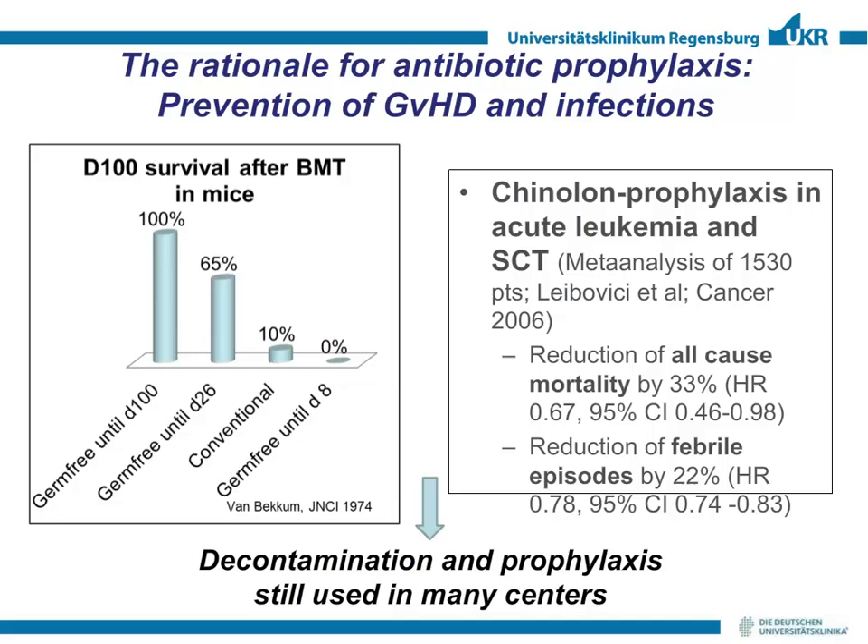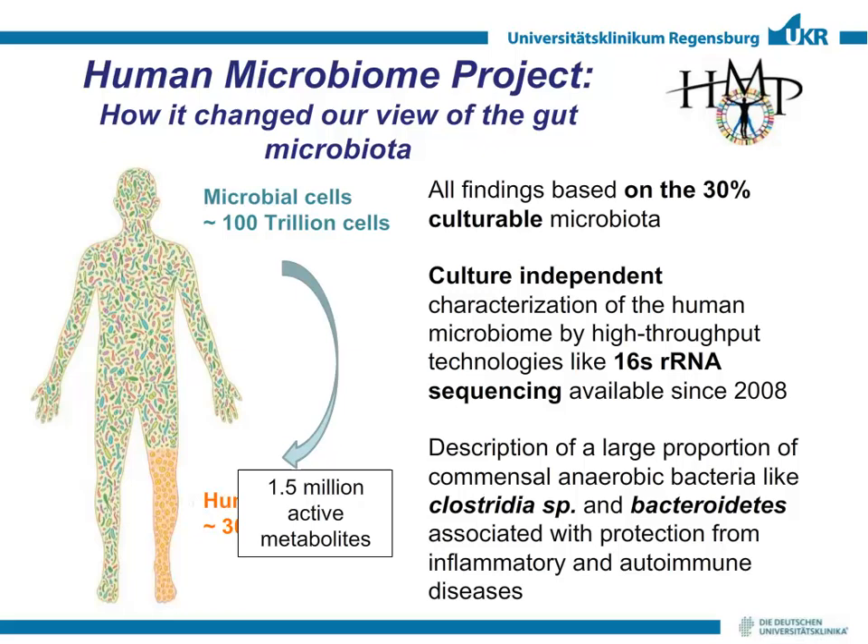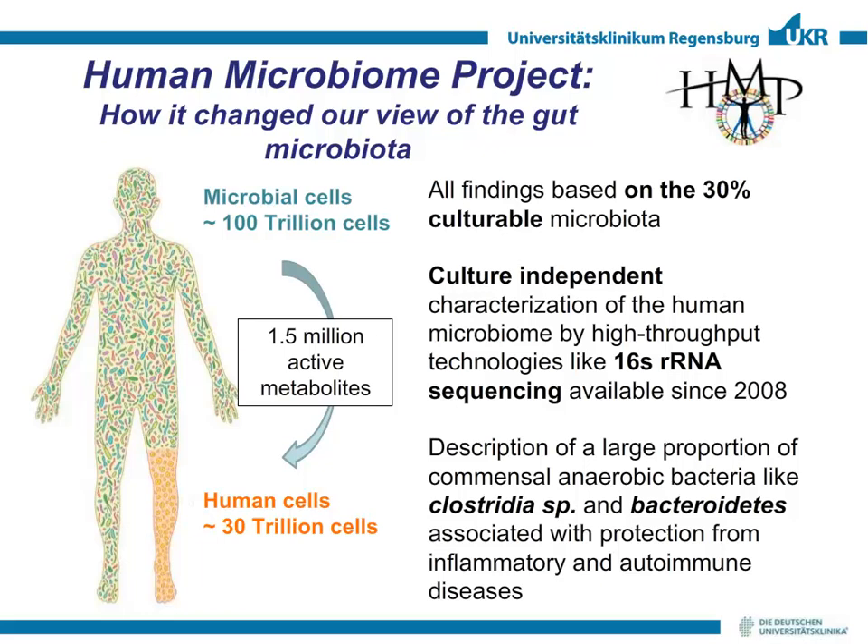Since that time, decontamination is still one approach used in many centers. We also know that antibiotic prophylaxis in acute leukemia and stem cell transplant patients has an impact on all-cause mortality and a reduction of febrile episodes. However, these findings were based on analysis of bacteria which were culturable, and it's now clear that a maximum of 30% of the microbiota in our body are culturable.